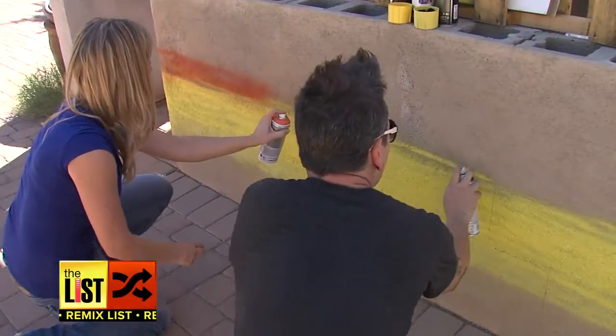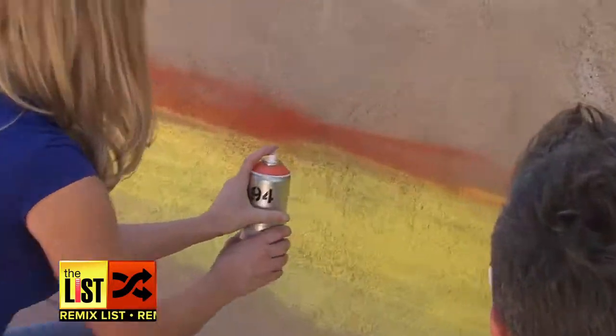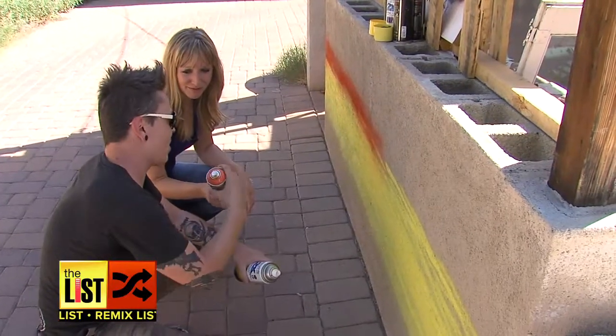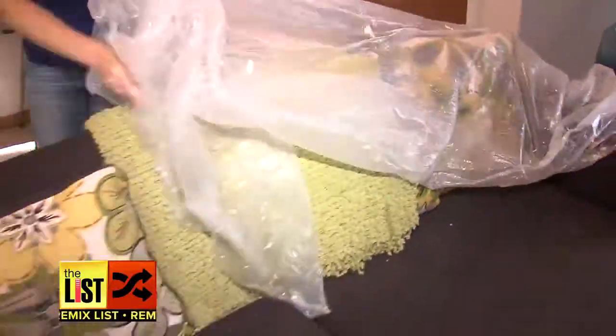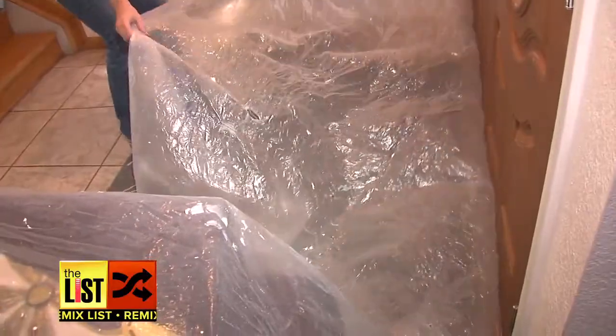And while my projects require a little less skill, they can transform your home. I think I better leave the mural to you. When you're spraying inside, you've got to protect anything you don't want to get paint on.